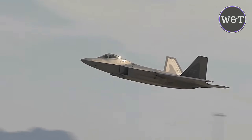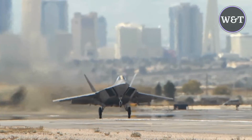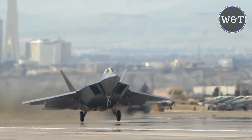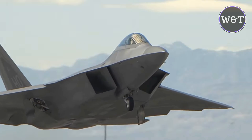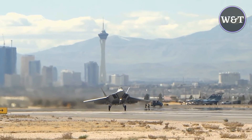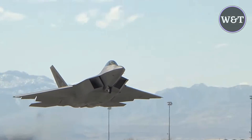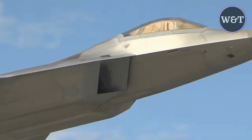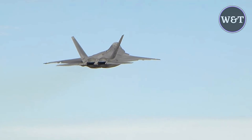For speed brake function, the ailerons deflect up, flaperons down, and rudders outwards to increase drag. The aircraft has a refueling boom receptacle centered on its spine, and retractable tricycle landing gear. The aircraft's dual Pratt & Whitney F119-PW-100 augmented turbofan engines are closely spaced, and incorporate pitch-axis thrust vectoring nozzles with a range of plus or minus 20 degrees. Each engine has maximum thrust in the 35,156 kN class.